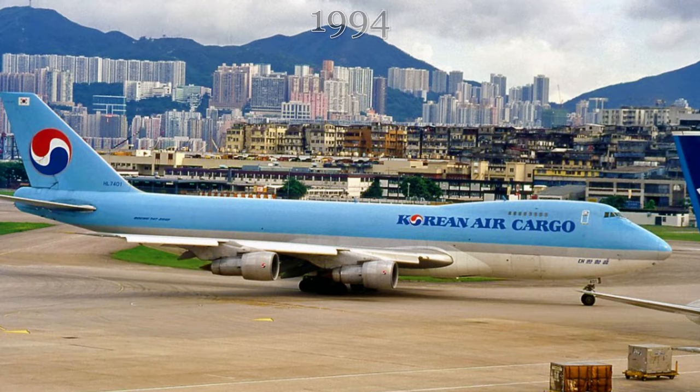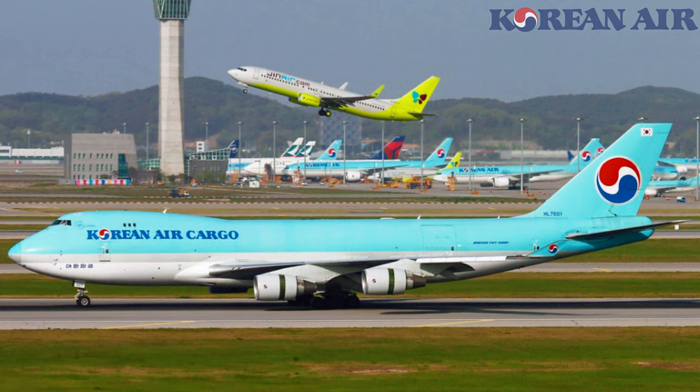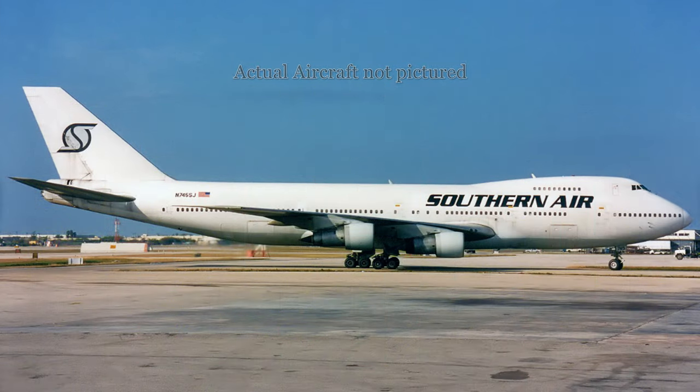A year later, in 1994, the aircraft was leased by Korean Airlines, repainted in the Korean Airlines light blue livery, and registered as Hotel Lima 7401. The aircraft was then leased by Southern Air Transport and registered as November 90401 and then November 744 Sierra Juliet, but in the end the aircraft was not used by Southern Air Transport for their operations.